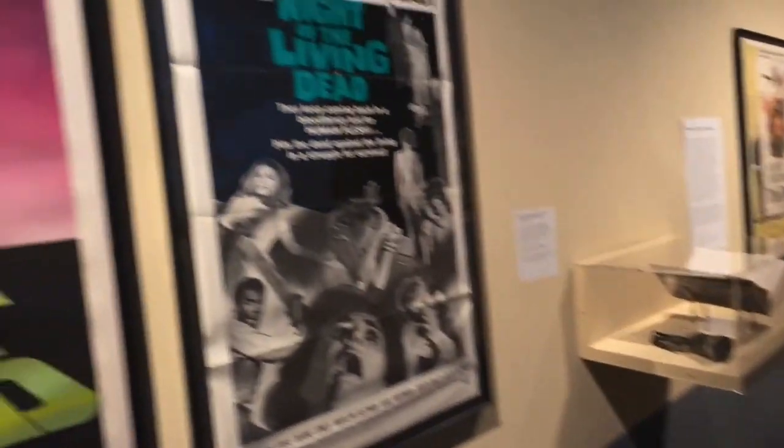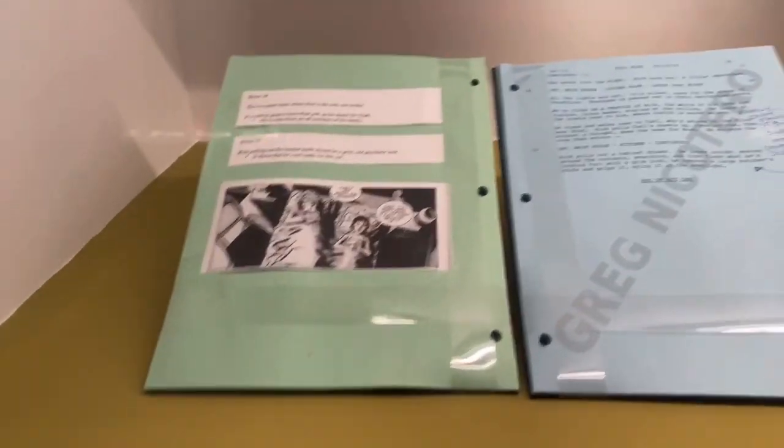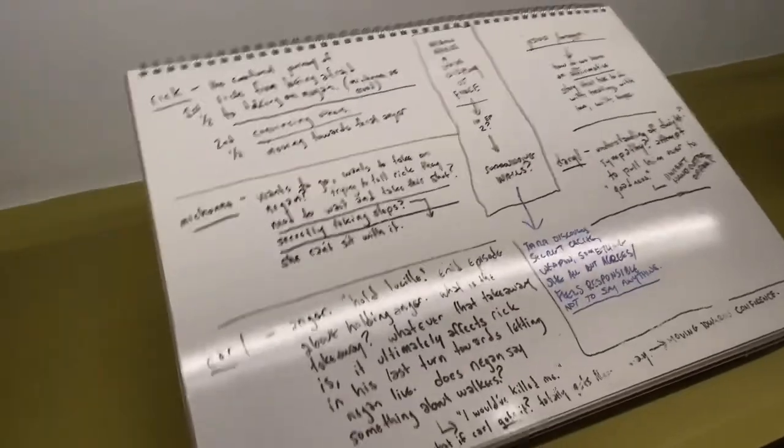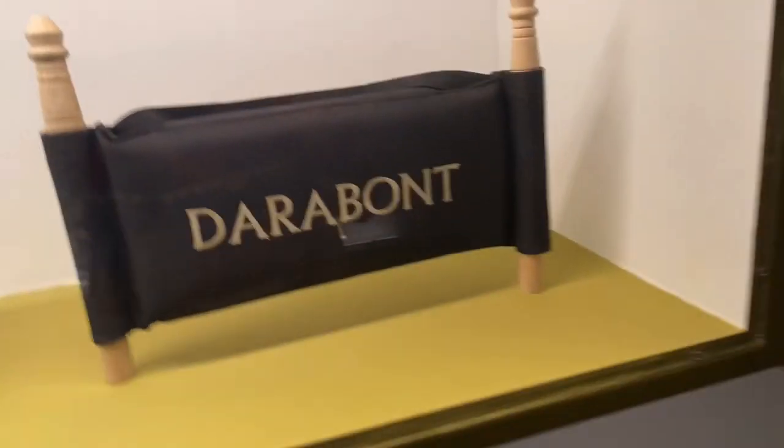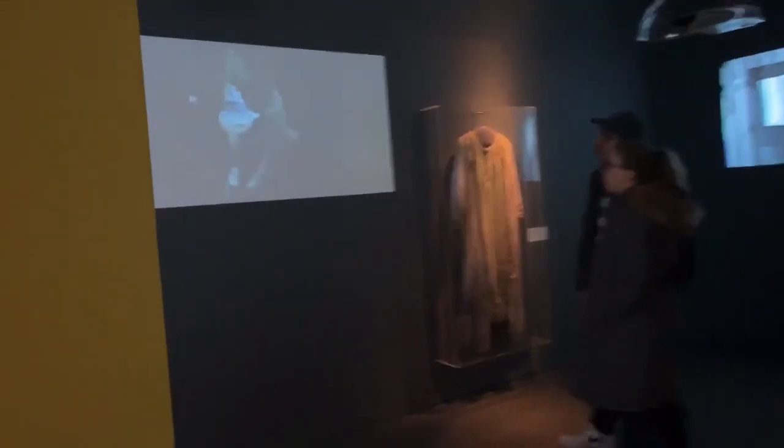We're here at the Museum of Moving Image, first stop is the Walking Dead section. They've got a lot of things on display — this is what you see when you walk in. They have a film slate, a script for Season 5 Episode 12, and all the notes they give to cast and crew. This is the chair book they used on set, plus screens showing all the episodes. Really, really cool.